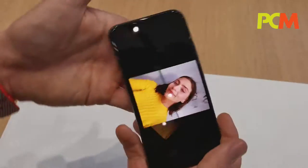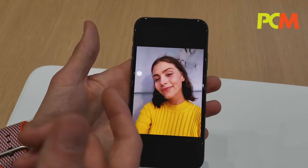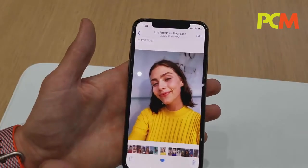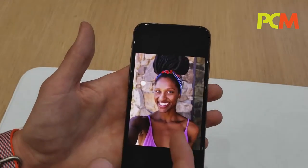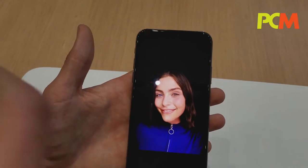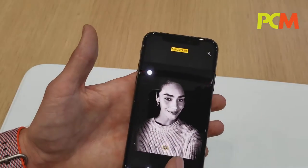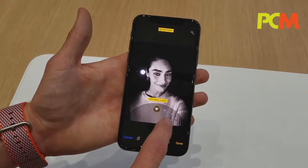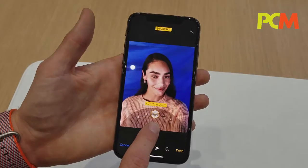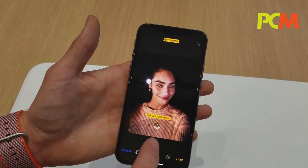And of course, portrait selfies — because of the dual depth cameras on the front. With portrait selfies you get Studio, which is a brightly lit face; Contour, which is dramatic shadows along the face; Stage Lighting, which casts you against the background; and Stage Light Mono. Just like with the rear camera portraits, you can adjust these after the fact — Natural Lighting, Studio Lighting, Contour Lighting, Stage Lighting, and Stage Light Mono.